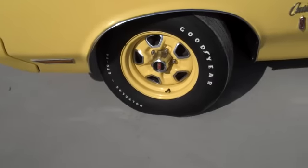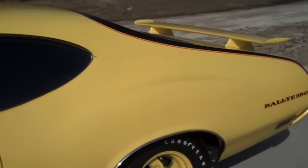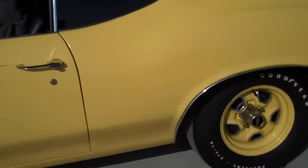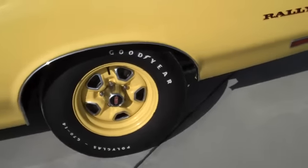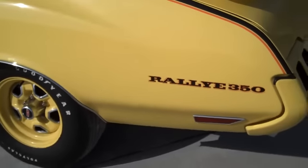Correct polyglass tires, all new emblems, and it has the rear wing on the back which was a factory installed item. It has the correct trumpet exhaust tips, brand new exhaust, brand new gas tank — all detailed underneath and sounds awesome.